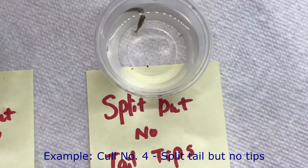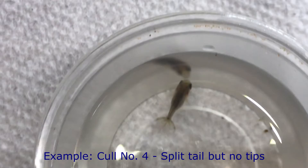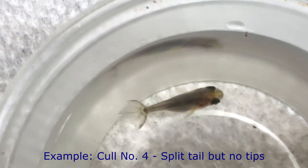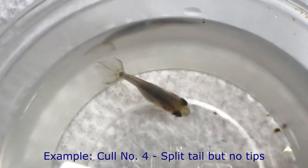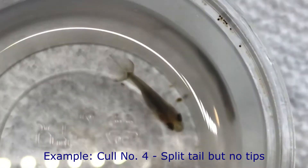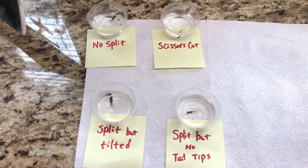The last one — split but no tail tips. Let's zoom in. You can see the split is actually pretty good, very dominant, but they've lost the tail tips — there are no tips on each corner, they're gone. It's not because of water quality or fish eating each other; it's just because of how it developed. This is a deficiency in the genes. So let's zoom out and look at the big picture — these are four typical defects: no split, and also the shape of the tail.